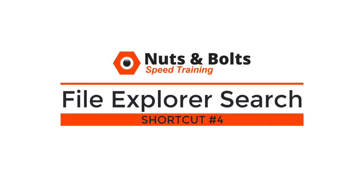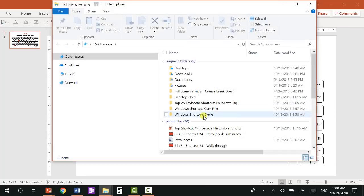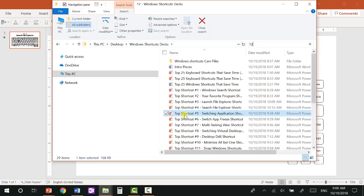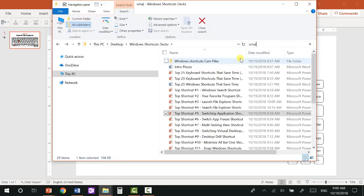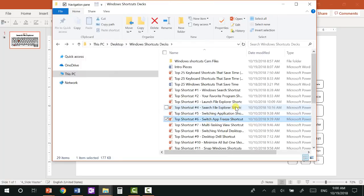Top shortcut number four: the File Explorer search shortcut, which you can double up on in your web browser too. Once you've launched File Explorer with Windows+E, you can always search it with Ctrl+E. Instead of clicking in the search box with your mouse, just hit Ctrl+E and your cursor will automatically jump up there. So if I want to see shortcut number 12, I just type 12 and the cascade shortcut pops open. You can also search by kind, size, properties, and date modified — there's a lot of search functionality up here.